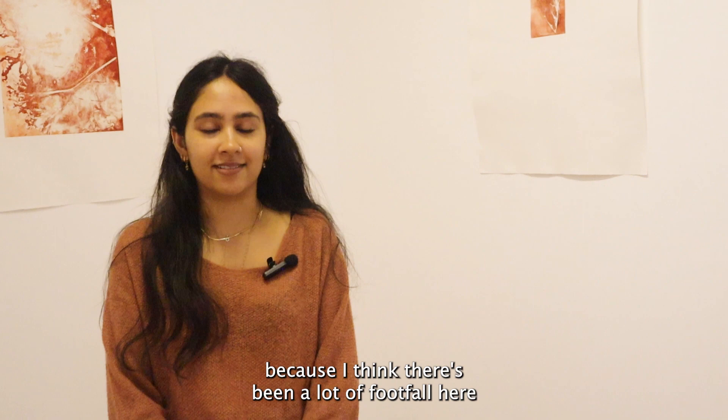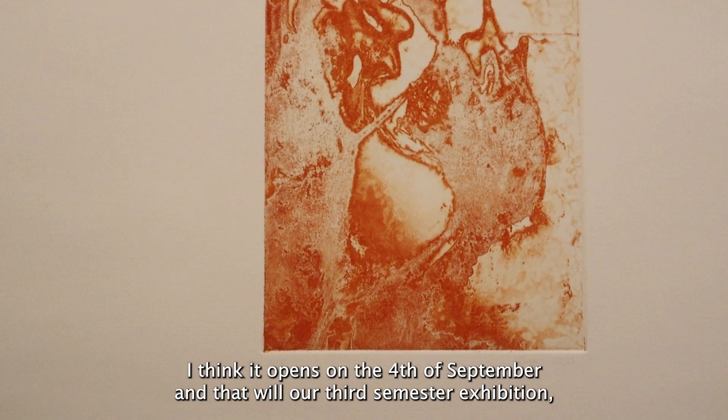We've got an upcoming exhibition in September — I think it opens on the 4th of September — and that will be our third semester exhibition, which will be the end of our master's course.